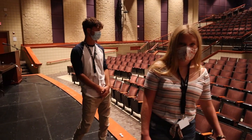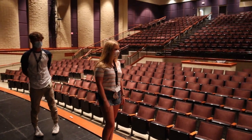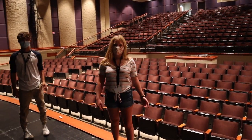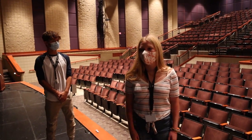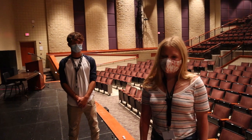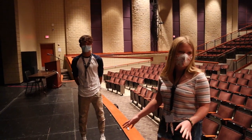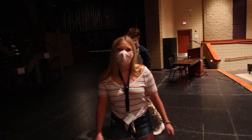This is obviously the stage and I'm not really sure what's going to happen this year, but this is called the PAC and this is where we would usually have really big gatherings or like school meetings or anything like that. So you'll have choir, band, and theater kids all perform here on the stage, and if you follow me I'll take you back into the theater room.